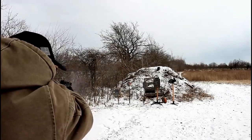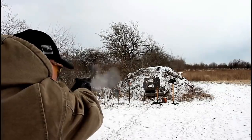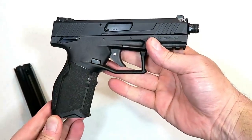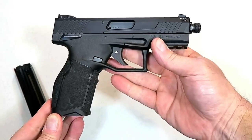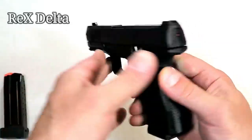It comes with a threaded adapter in the case and a 1913 rail to run lights, lasers, and anything else. I took this to the range and it performed excellent. The Taurus TX-22 is their new rockstar.